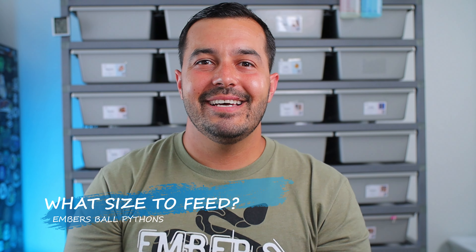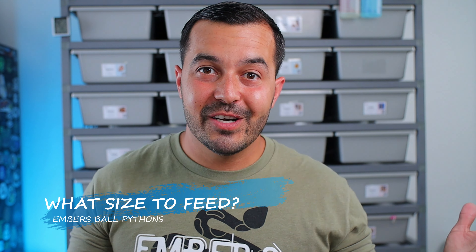Here we choose frozen thawed because it's convenient. We buy a large order of frozen rats or mice, keep them in our cooler, and at our convenience take out however many we need for that day. We thaw them out and have control over exactly who to feed and how. We don't have to worry about potential dangers to our snakes. Pre-killed has essentially the same considerations as frozen thawed — no live rodent going into the enclosure to potentially cause damage.